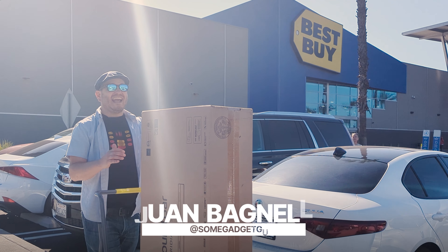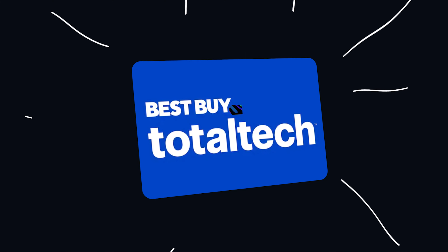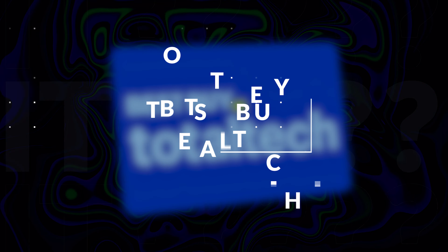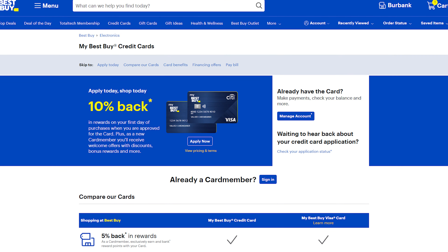We just got this soundbar 85% off with Best Buy Total Tech, but is Total Tech worth it for you? There's the My Best Buy Rewards program, there's the Best Buy Credit Card, and then there's Best Buy Total Tech. The first is an account you create similar to a supermarket rewards membership, the second is a credit card, and Total Tech is a support and deal shopping premium membership.